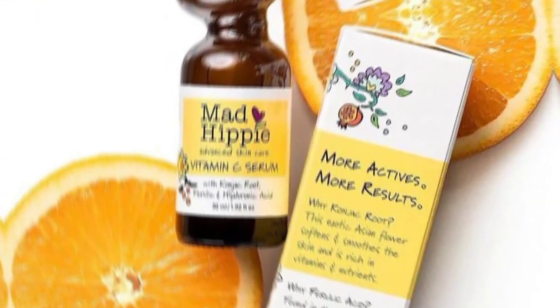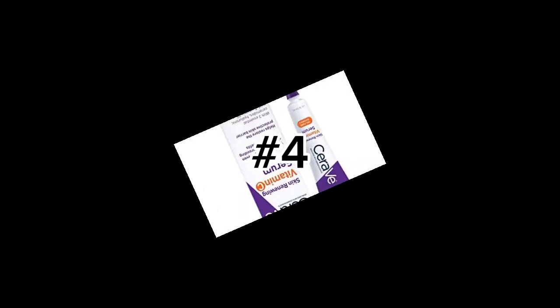Number three: the Mad Hippie Vitamin C Serum, which smooths your fine lines, plumps your skin, and also contains hyaluronic acid and ferulic acid.